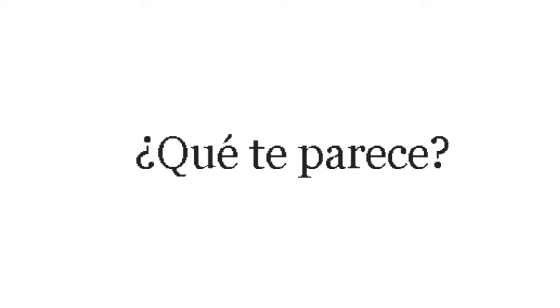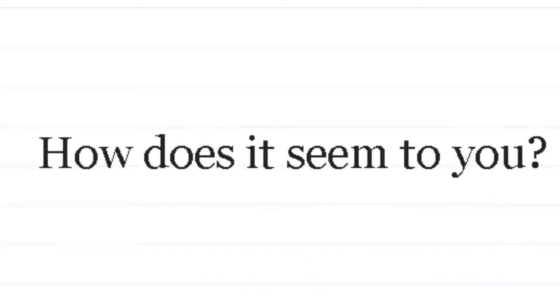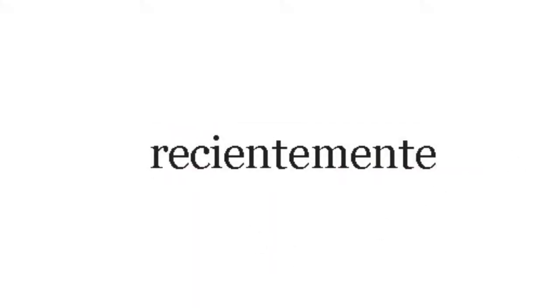¿Qué te parece? — How does it seem to you? Este, esta — this. Estos, estas — these. Ese, esa — that. Esos, esas — those. Aquel, aquella — that one over there. Aquellos, aquellas — those over there. Okay, that is our quick review of the vocab.